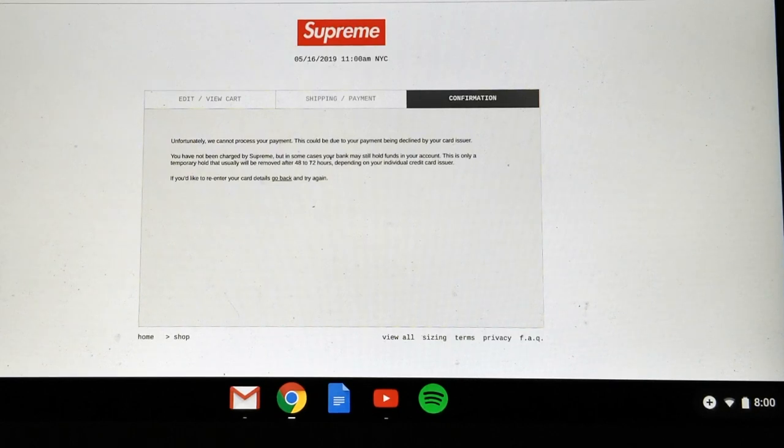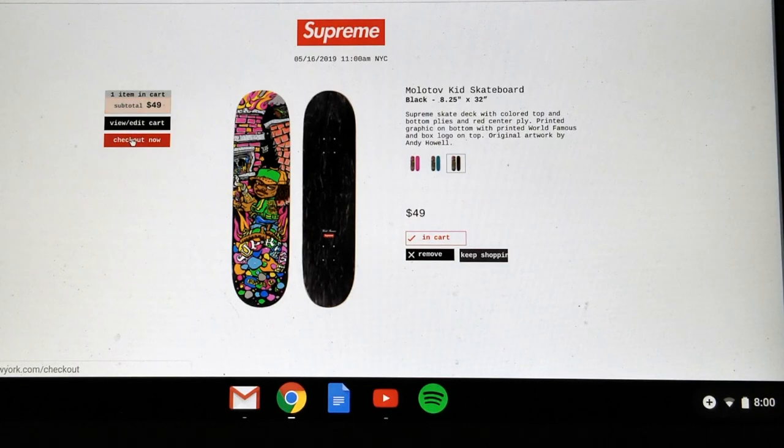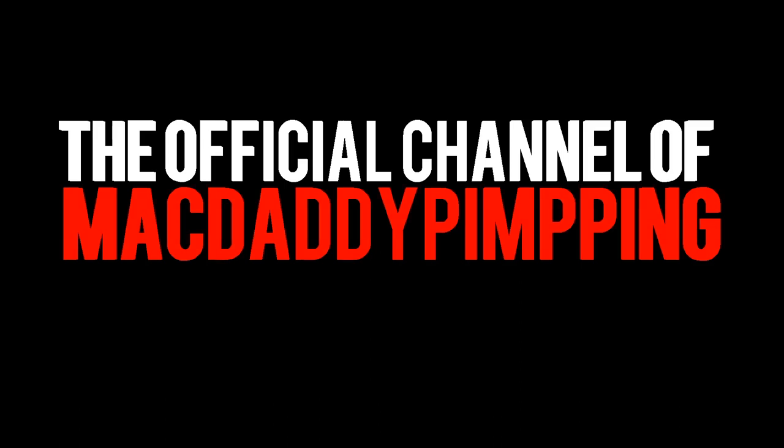The system froze — not sure what's going on. I guess the bots can't control my keyboard — what the heck. What the hell is going on? No, no, no.